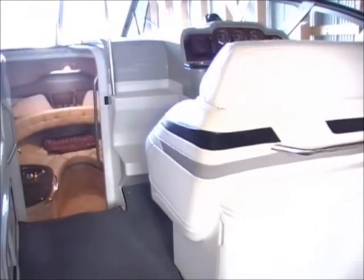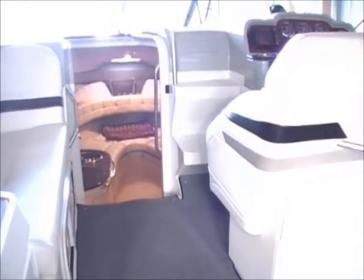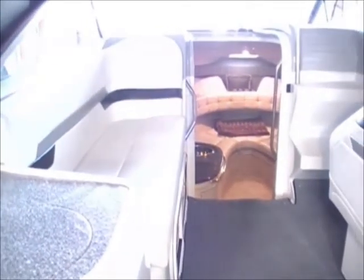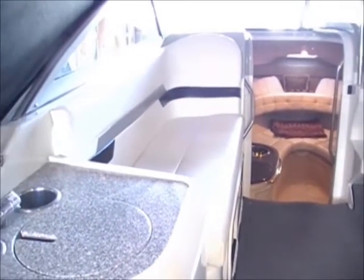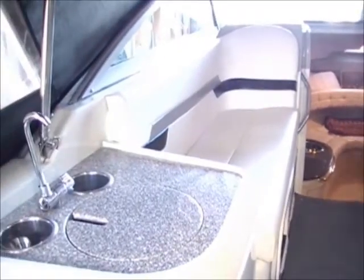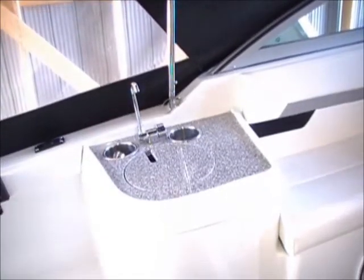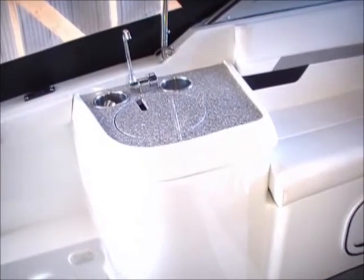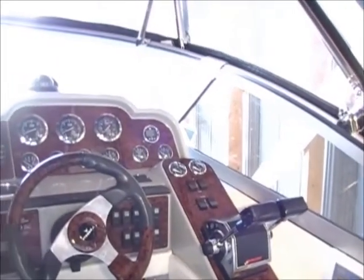Propulsion is provided by twin 5 MPI 260 horsepower MerCruiser engines with Bravo 3 legs and stainless steel duoprops. She is equipped with Bennett hydraulic trim tabs.